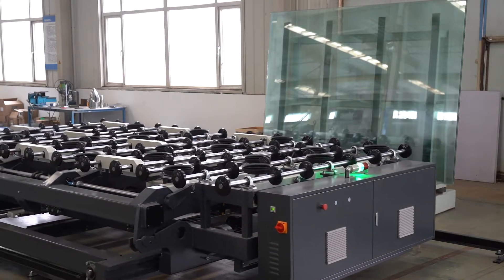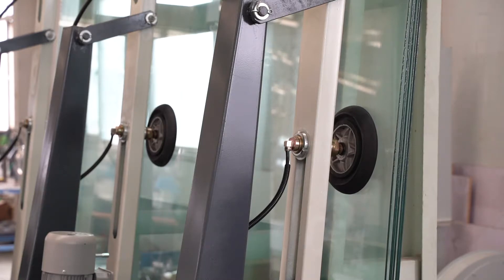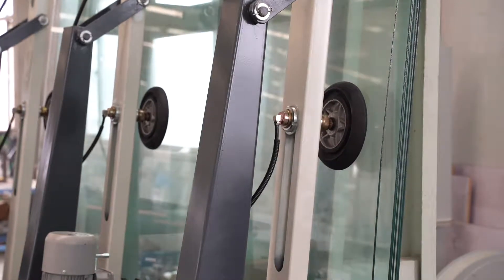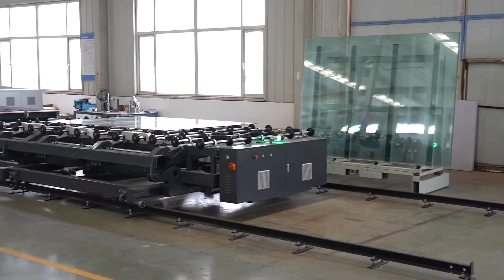Escorting machine. Automatic glass loading system, designed for 3mm to 19mm thickness glass. Each arm has three adjustable double layer absorption suckers.